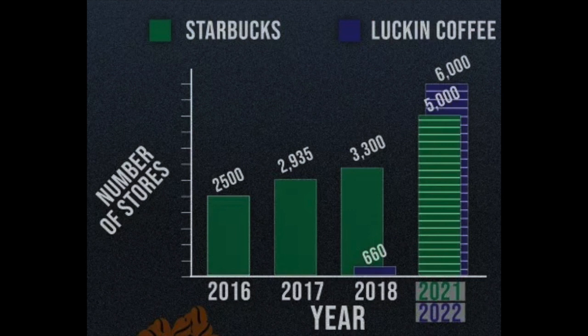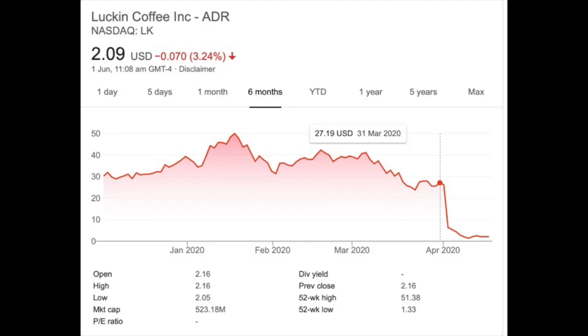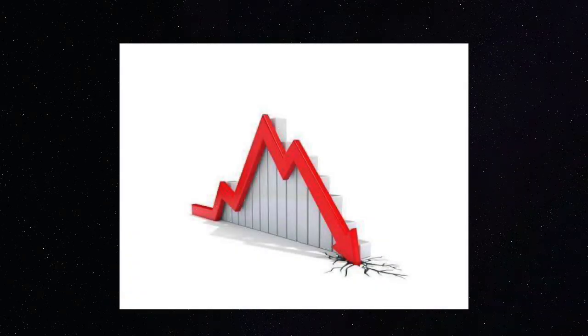Starbucks will be able to open a lot more branches because they have much more money than Luckin Coffee does, meaning Luckin Coffee will start to grow less. For investors, they're probably going to face huge losses and will probably be forced to sell.